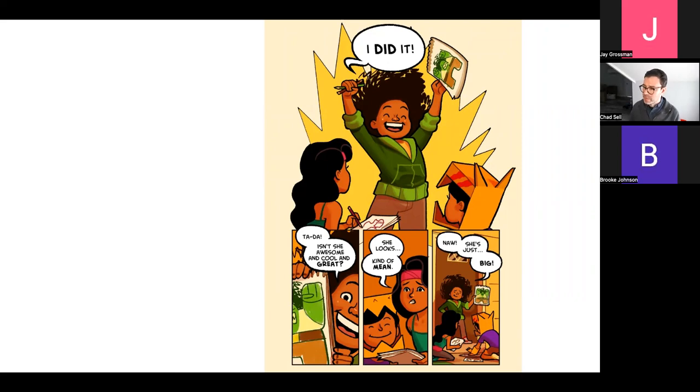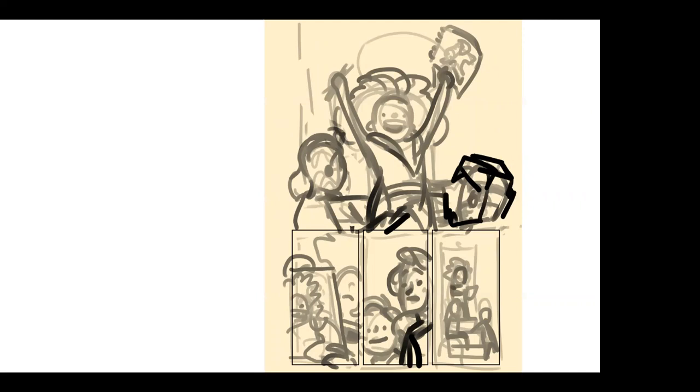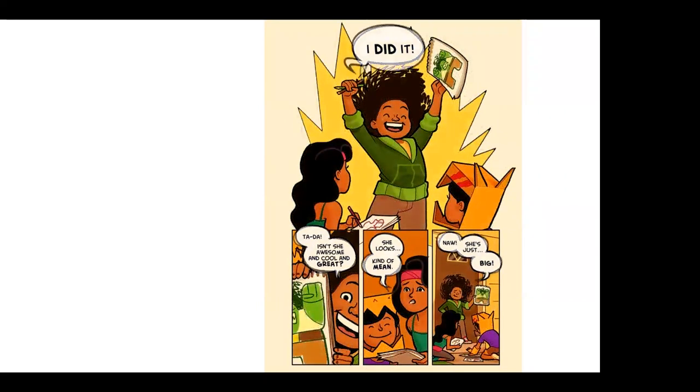I like to show the step-by-step process because even though a final page from Cardboard Kingdom might look complicated with all the color and word balloons, I always start super simple — just like the smiley face. I draw messy, draw over and over again, erase things, move things around, just drawing the loose idea of how everything fits on the page. I don't worry about getting things right or detailed; I'm just figuring out how to tell the story. Then gradually step by step — pencils, then final inks, flat colors, then shading for depth.